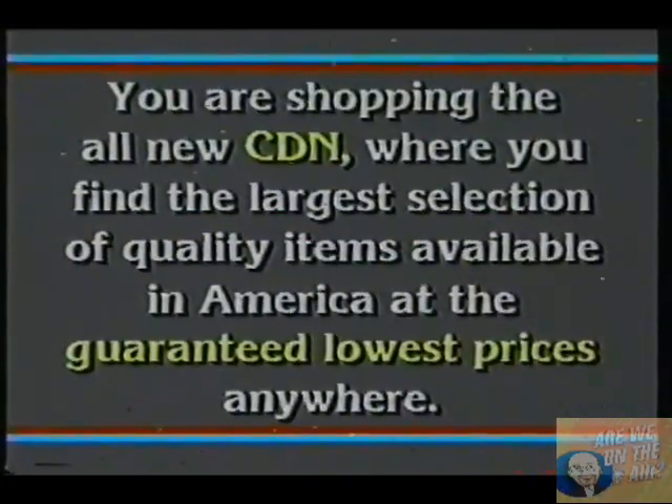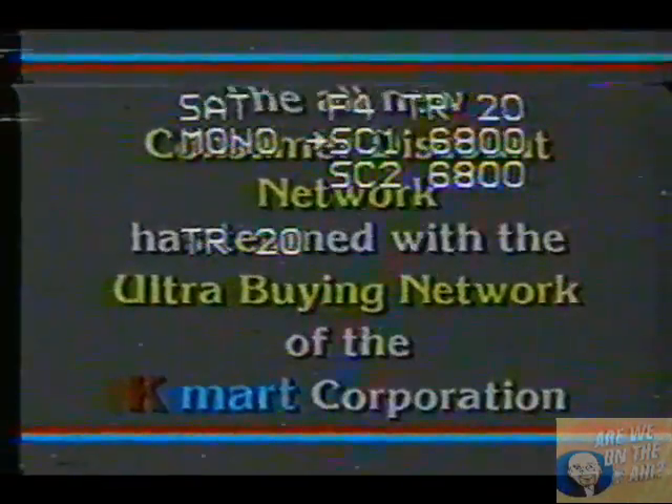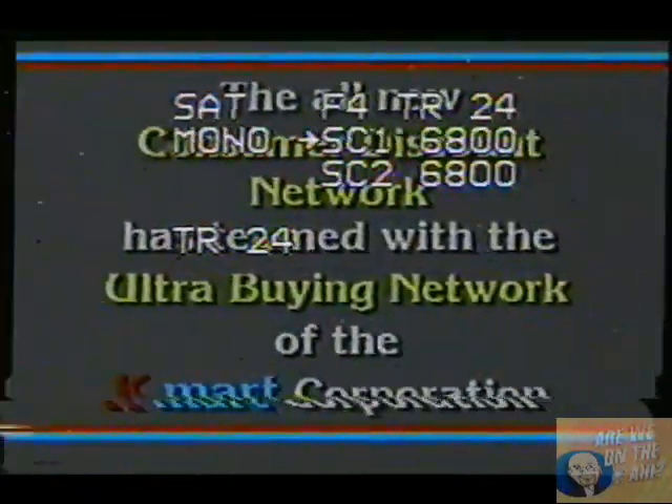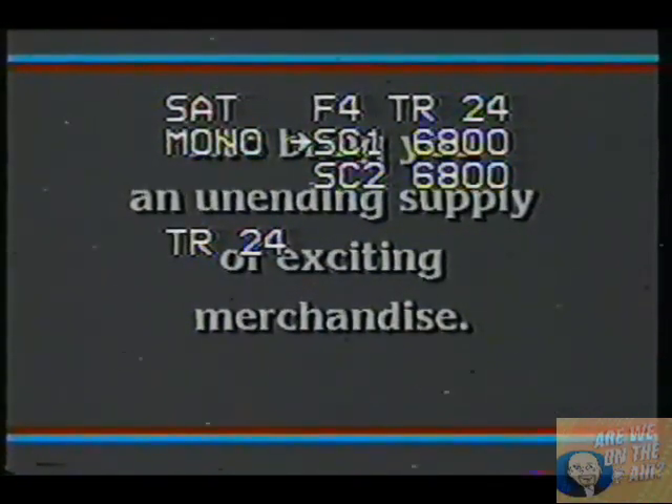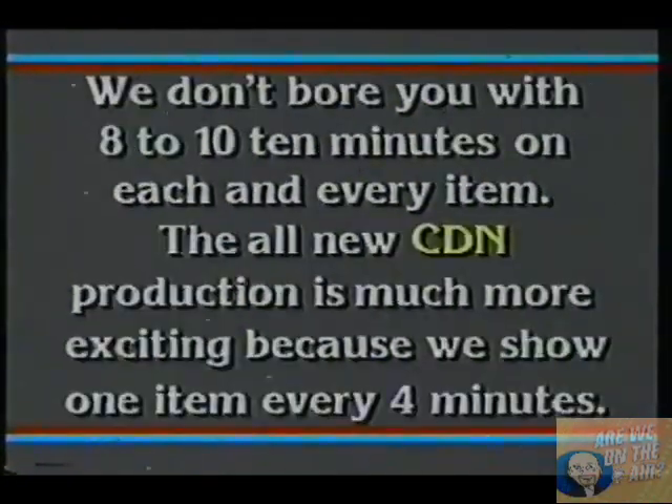The all-new CDN, where you find the largest selection of quality items available in America at the guaranteed lowest prices anywhere. The all-new Consumer Discount Network has teamed with Ultra Buying Network of the Kmart Corporation to bring you an unending supply of exciting merchandise. We don't bore you with 8 to 10 minutes on each and every merchandise item — the all-new CDN showcases one item every 4 minutes.